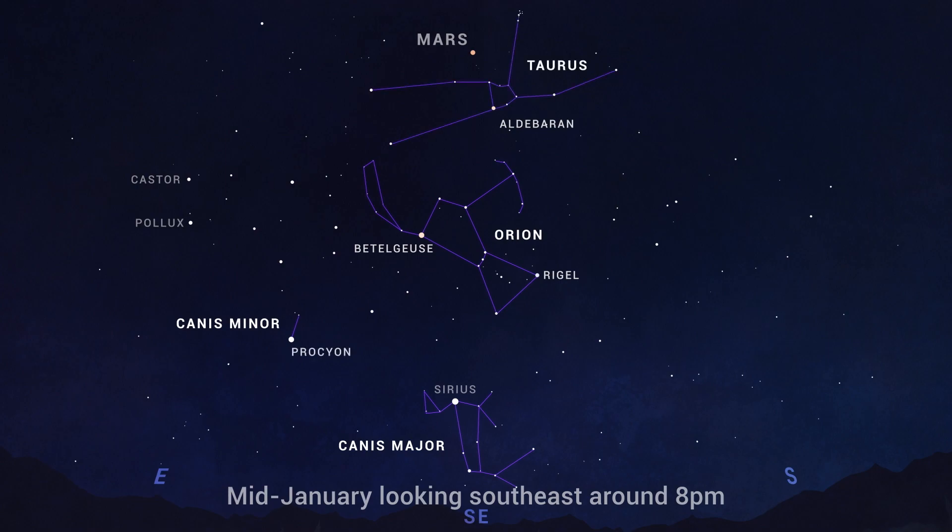the bull, includes the bright Hyades and Pleiades star clusters. And just east of Orion, you'll find the bright stars Castor and Pollux, which form the heads of the twins in Gemini.